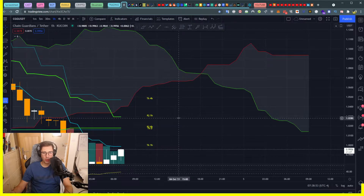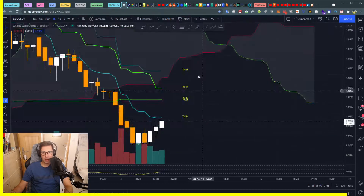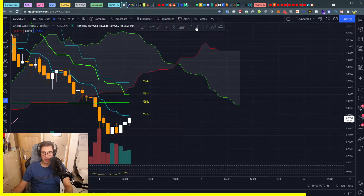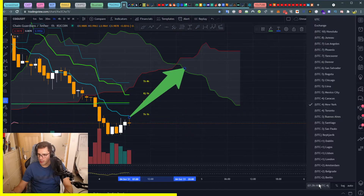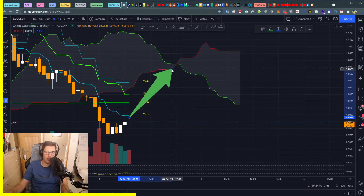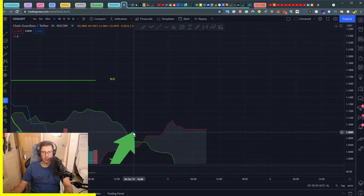Closing a candle above this Tenkan daily will show us a run again. In that case, we know we will go back into our Tenkan four-hour at least — around one dollar — and then even higher. So what we want to see is whether we go back into this Tenkan daily and close above it. If that's the case, we keep going in a bullish trend, especially as we get closer to this cloud twist happening at 5 PM New York time, which will help push us even more bullish up to our Kijun daily.